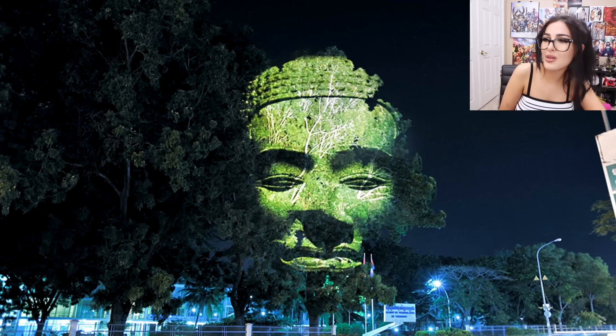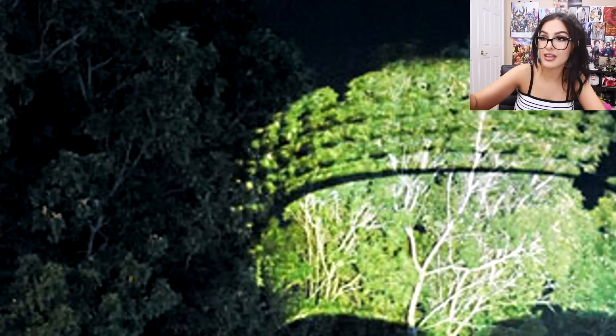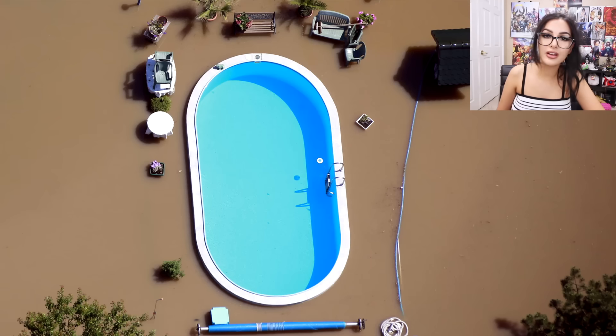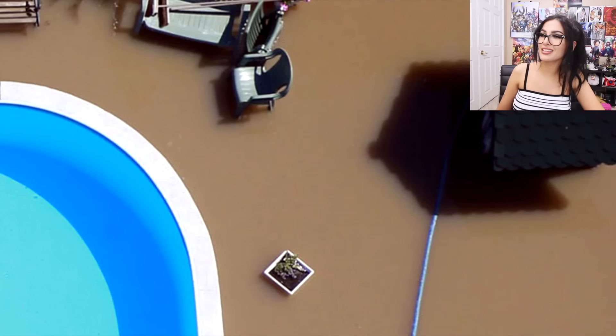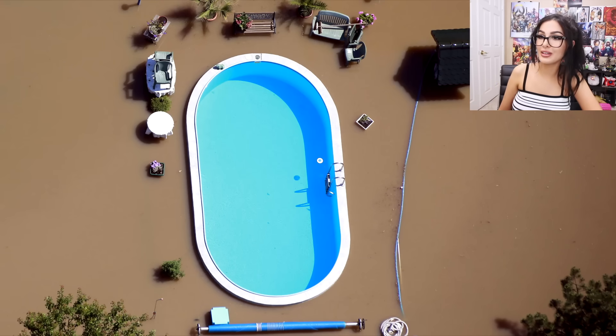Why does this tree have a face? Did they shave it? It's actually a projector projecting onto a tree, creating a face. Over here we have an aerial view of a backyard that is flooded. When you look at it you're like, 'Oh, why does that ground look so good?' But it's dirty water because the whole backyard is flooded. At least the pool is safe.